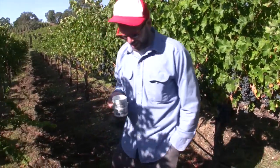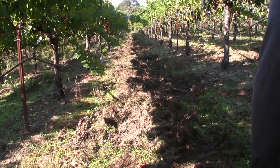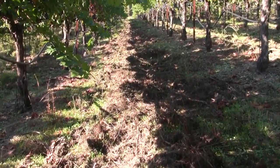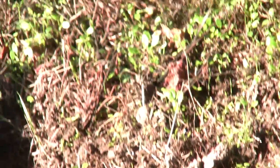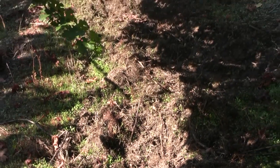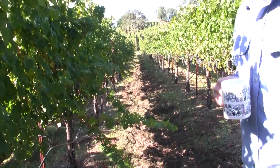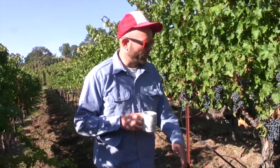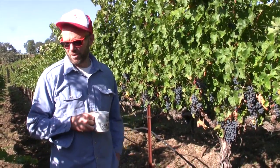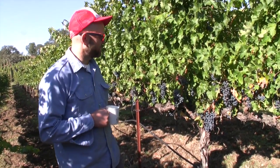Oh, before I start, take a look at all this stuff underneath me here. This is all from wild pigs that have been in the vineyard. You can see they just come through after the rain and rip everything up looking for bugs and grubs and whatnot. They eat the grapes too, but this is the first time I've seen them rooting right in the middle of the vineyard, because usually they'll just eat the grapes instead of bothering to dig in the dirt, but the rain must have done good things.